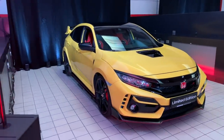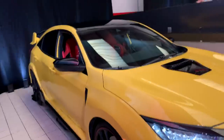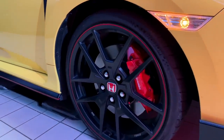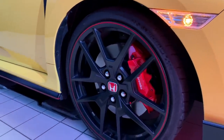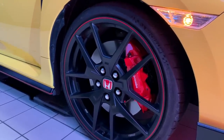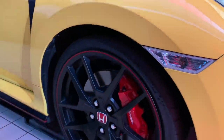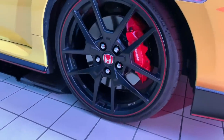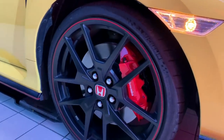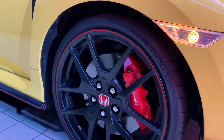Honda made it a point to talk about all the weight savings that came along with this car — it saves 46 pounds over the standard issue Type R. The main way they achieved that is with 20-inch BBS forged aluminum wheels. BBS also manufactured the wheels for the Acura NSX, so Honda already had a good working relationship there. Those forged aluminum wheels save 18 pounds of unsprung weight over the standard Type R wheels. These wheels are also wrapped in Michelin Pilot Sport Cup 2 tires, whereas the standard Type R comes on Continental tires — making this car significantly stickier and faster around a track.